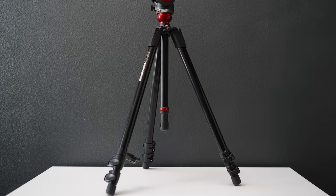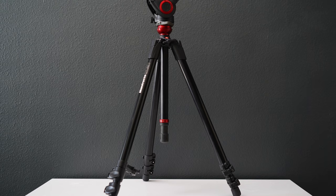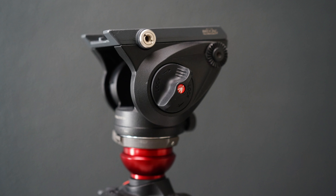Versus this Manfrotto tripod that I was trying to sell — I think it's about $350 to $400 brand new. I accidentally priced it at $75 and you can imagine it sold instantly. The fluid head on that tripod alone was worth $120. So that was my mistake — don't make that mistake.